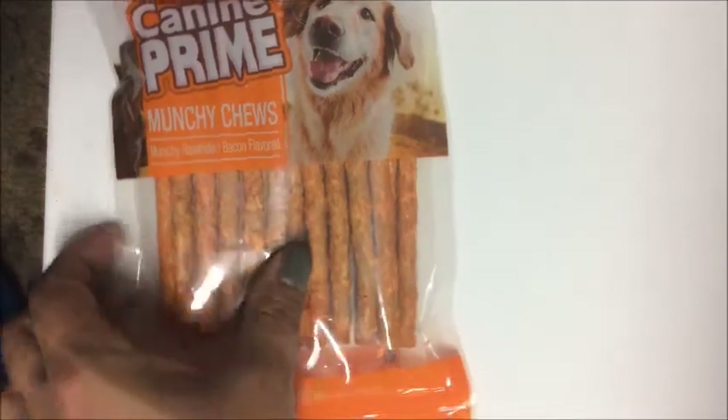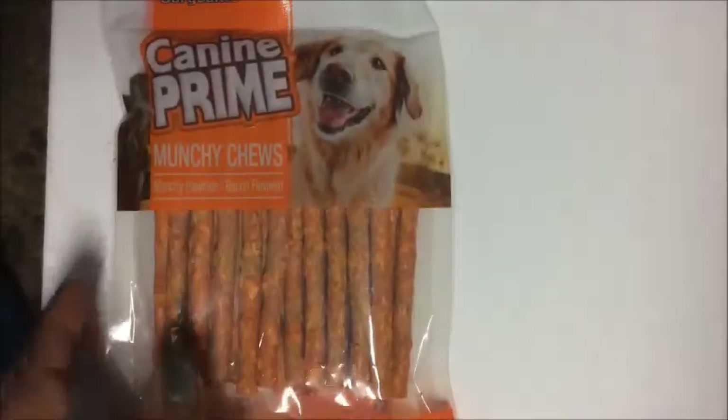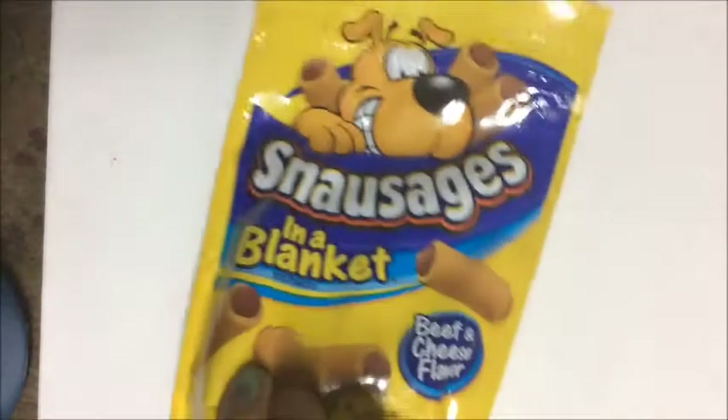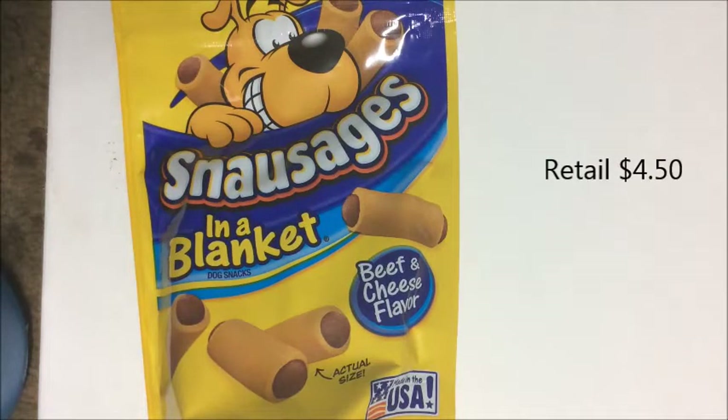There are 20 chews in this package — rawhide, bacon-flavored. I picked it up for my four-legged friend. Last but not least for my pet, I picked up a package of Snausages and a blanket.